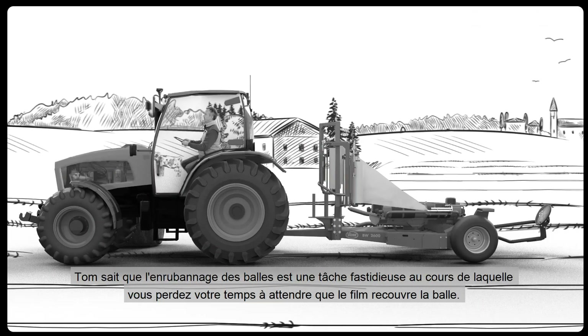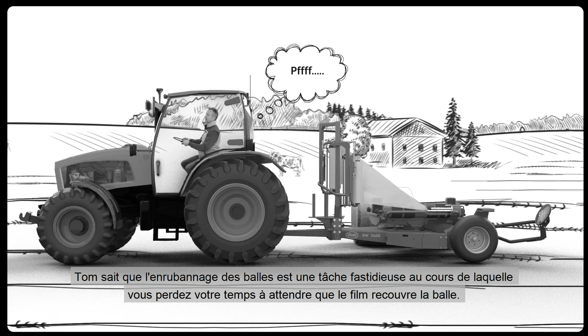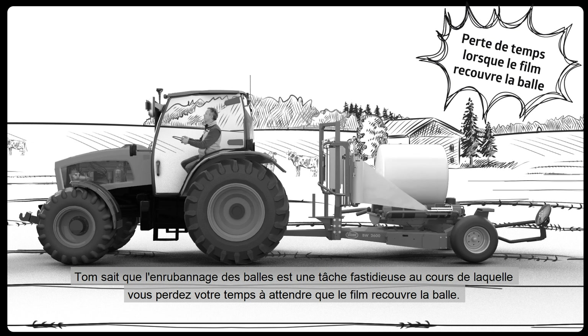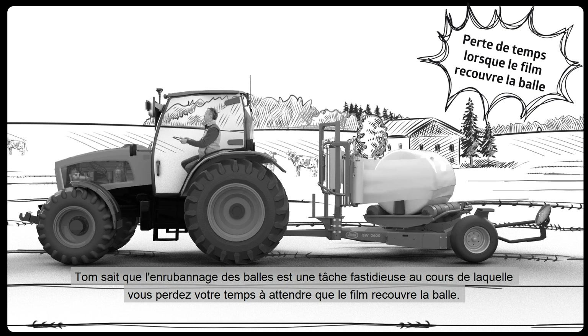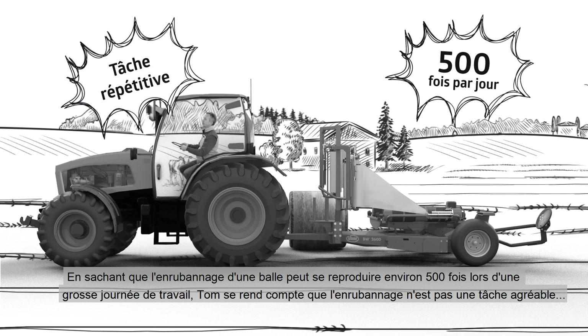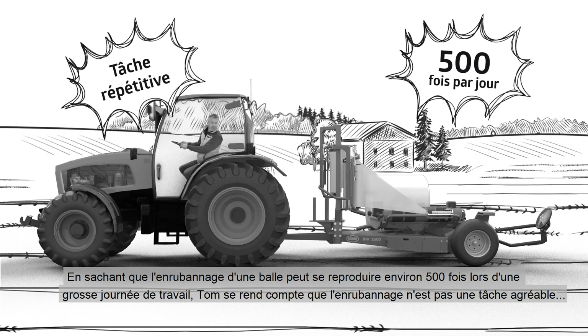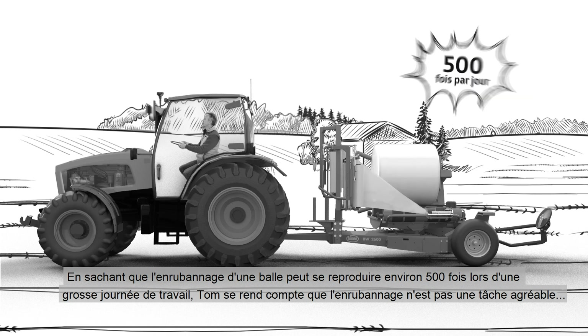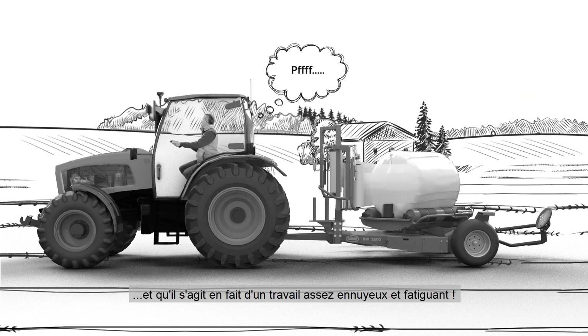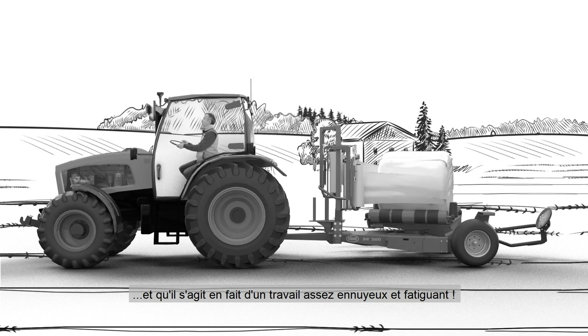Tom knows that wrapping bales is a boring task, during which you have to wait and lose quite a big proportion of your time while you wait for the film to cover the bale. Thinking that this sequence of wrapping bales could happen about 500 times in a big day, Tom realizes that going wrapping is not really exciting, but actually quite a boring and tiring task.